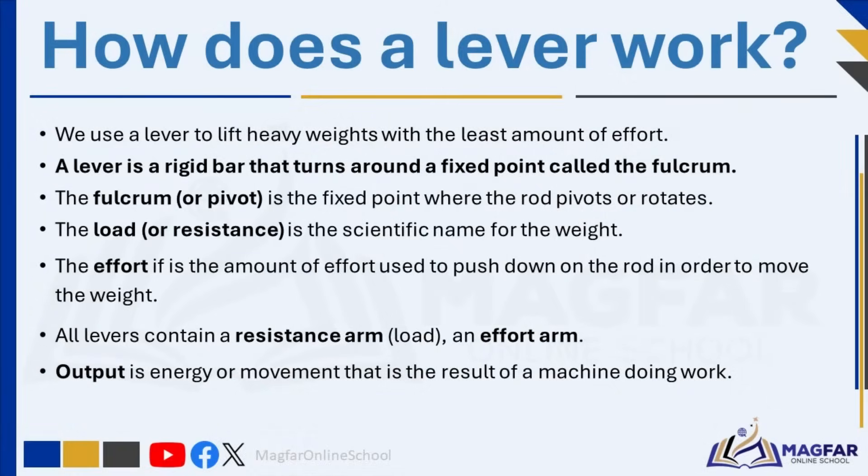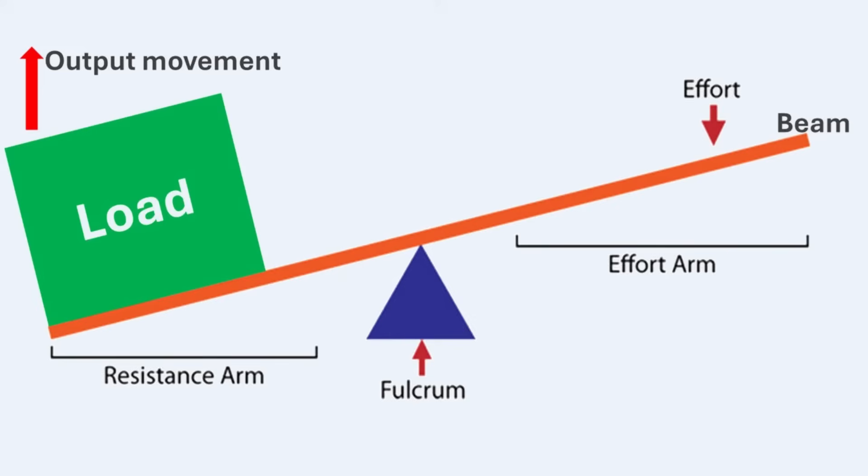How does a lever work? We use levers to lift heavy weights with the least amount of effort. A lever is a rigid bar that turns around a fixed point called the fulcrum. The fulcrum or pivot is the fixed point where the rod pivots or rotates — this is the part where the lever will balance or turn. The load or resistance is the scientific name for the weight — this is the object that is being moved or lifted. The effort is the amount of force used to push down on the rod in order to move the weight; it is the force used to move the load or resistance.